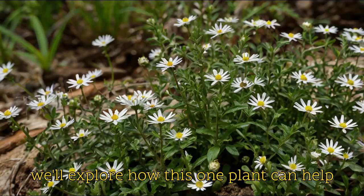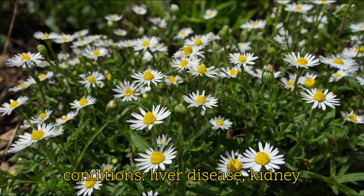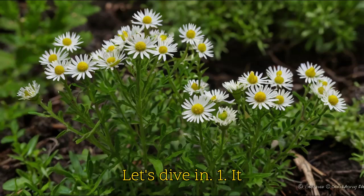In this video, we'll explore how this one plant can help with three of the most common health conditions: liver disease, kidney disease, and type 2 diabetes. Let's dive in.